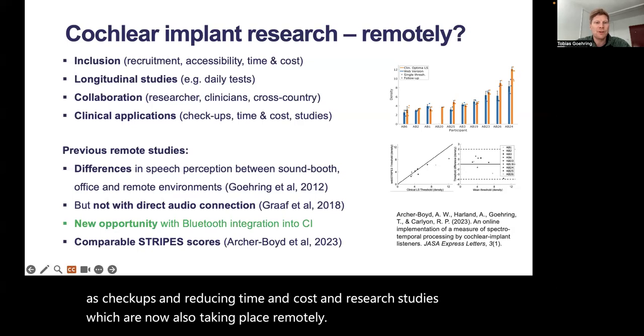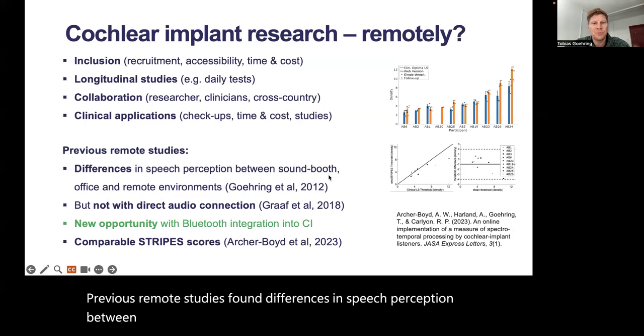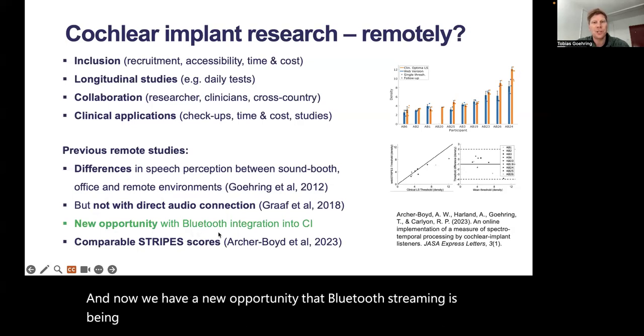Previous remote studies found differences in speech perception between highly controlled sound booth environments and less controlled remote environments. However, these differences disappeared when they used direct high-quality audio connections. And now we have a new opportunity, as Bluetooth streaming is being integrated into the newest generation of Cochlear Implant speech processors.